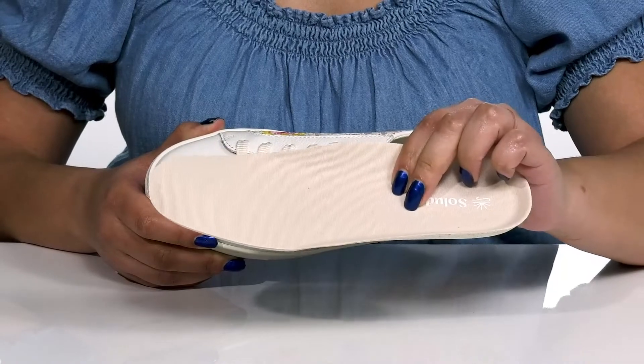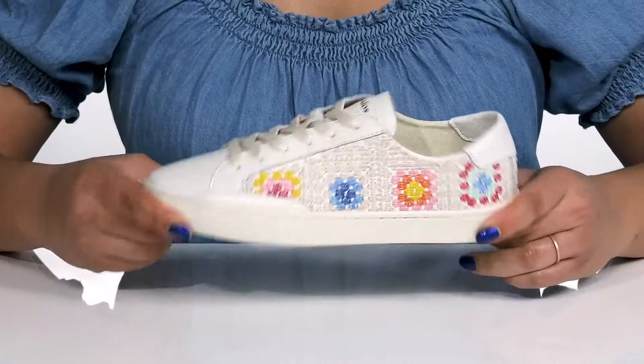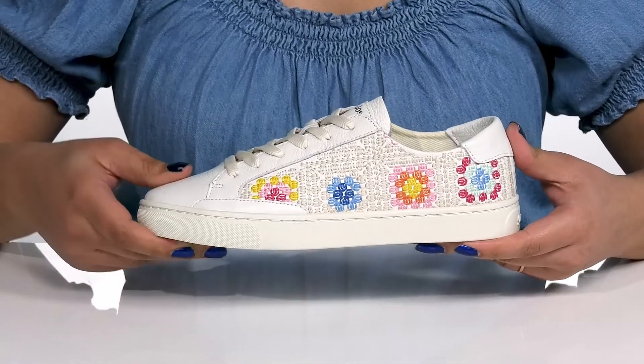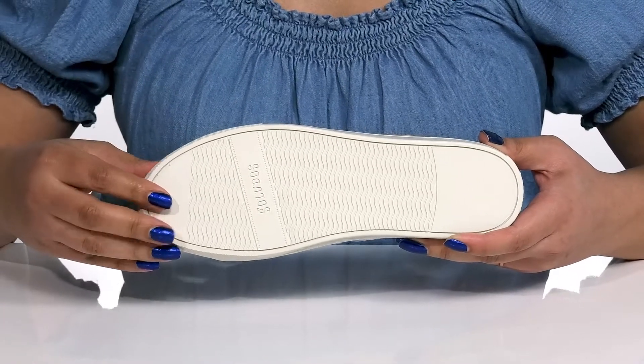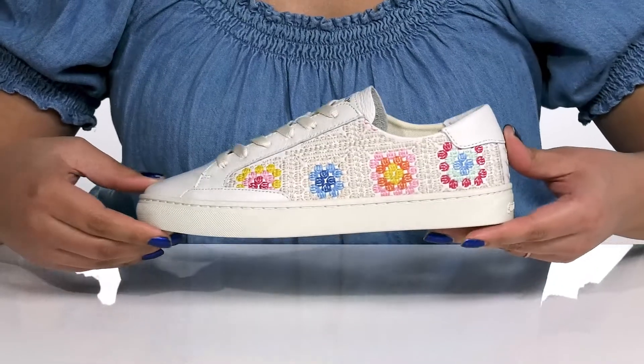The footbed is lightly padded and contoured to keep you comfortable all day. The midsole has lots of flexibility and reinforced stitching for long-lasting durability. It's all on top of a durable synthetic outsole that has a grippy wavy tread to keep you stable. I think these would look great with some cute capri pants.